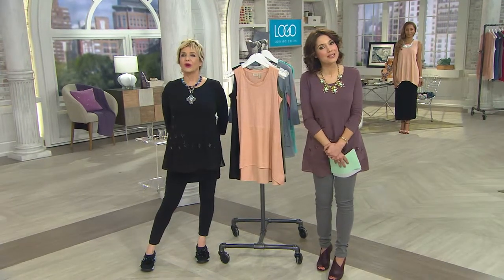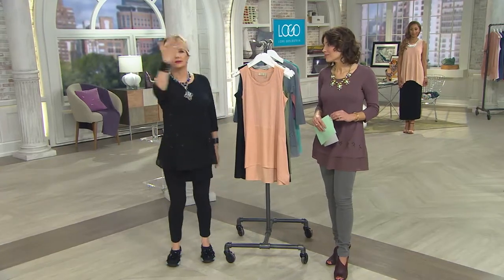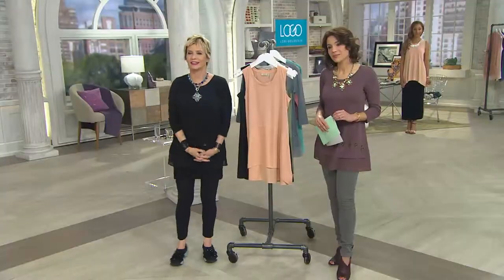Susan, I love that you love this line, and our best to your daughter — what's her name? Candice. Well, tell Candice that we hope she loves her new pieces. And give us Facebook — we're on Lori Goldstein Facebook. We'd love to see you in it or hear how Candice loves the pieces. So thank you so much, Susan.